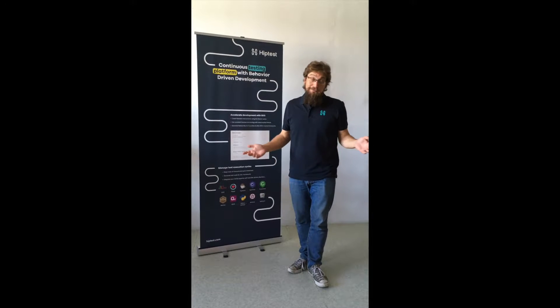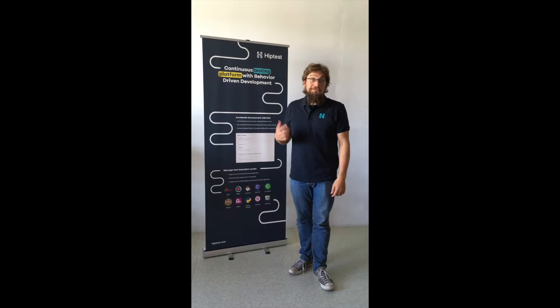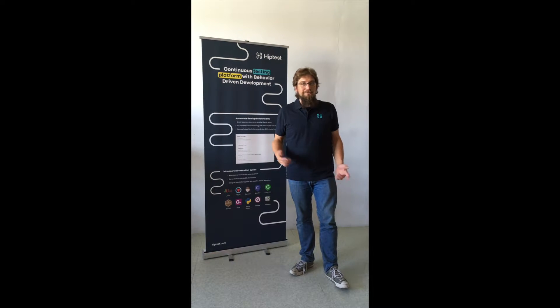Hello, I'm Vincent, I'm a developer here at eTest and I'm going to run the session 'The journey of our DevOps team towards behavior-driven development' with Laurent, our product manager.